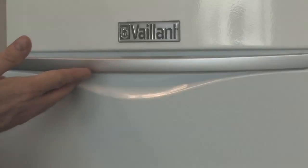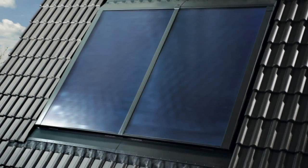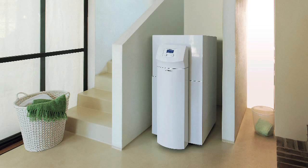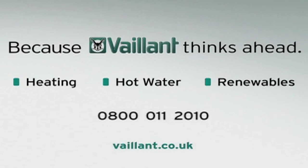Valent Ecotec boilers, intelligent controls, and Unistore cylinders can work together as a complete system solution to give you maximum efficiency and peace of mind. We also produce a wide range of renewable solutions such as solar thermal and heat pumps, so we are confident there is a Valent solution to meet your individual heating and hot water requirements.